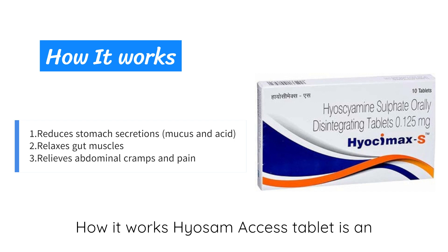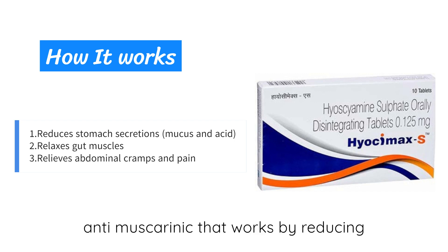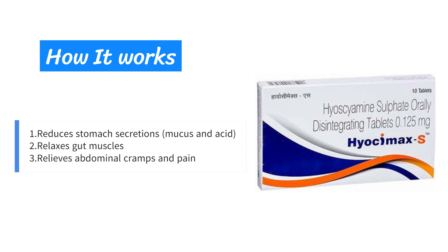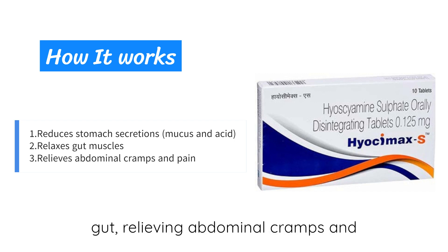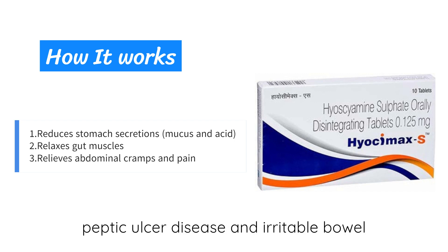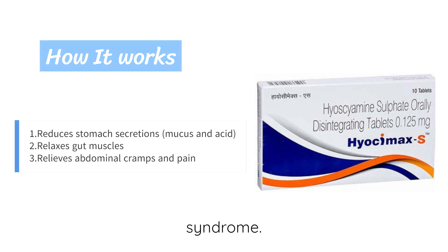Hi-Awesome Access tablet is an anti-muscarinic that works by reducing stomach secretions like mucus and acid. This helps to relax the muscles of the gut, relieving abdominal cramps and pain associated with conditions like peptic ulcer disease and irritable bowel syndrome.